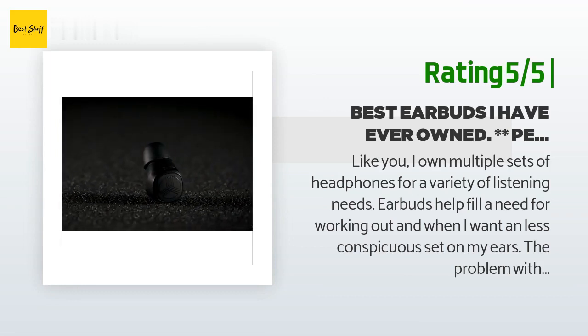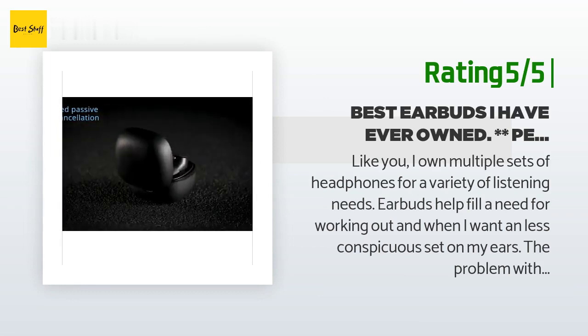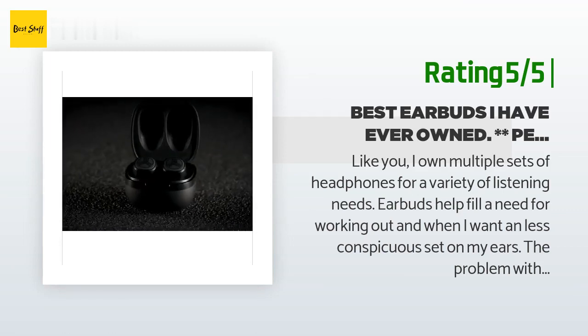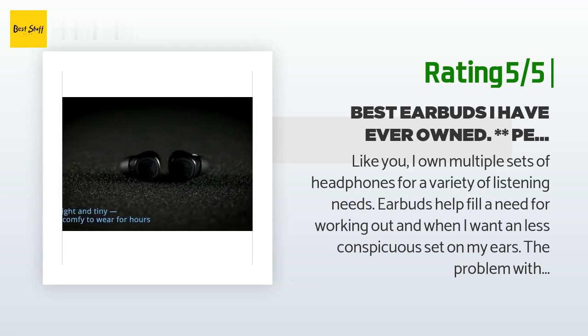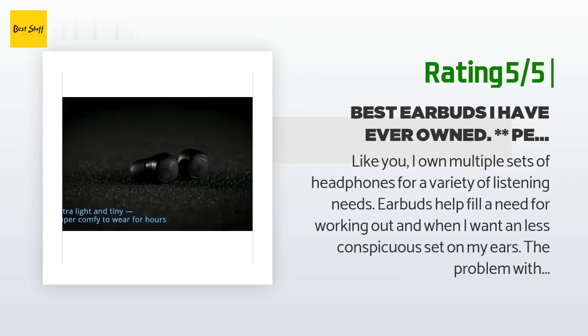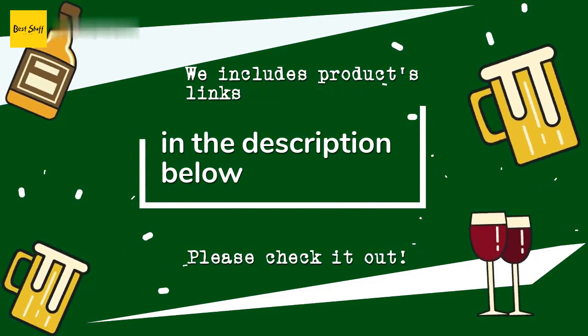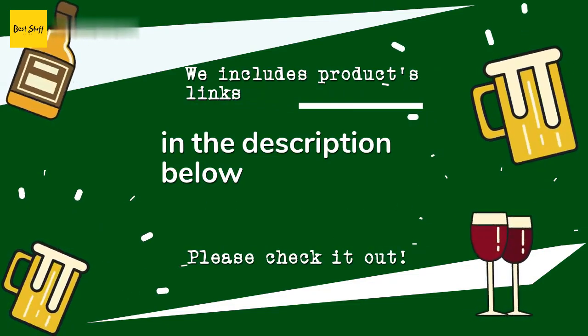Pros: compact and easy to wear, the case is tiny and fits easily in your pocket, no ear fatigue. Thanks for watching and I hope you liked it. As always, all the links for the products will be in the description below.